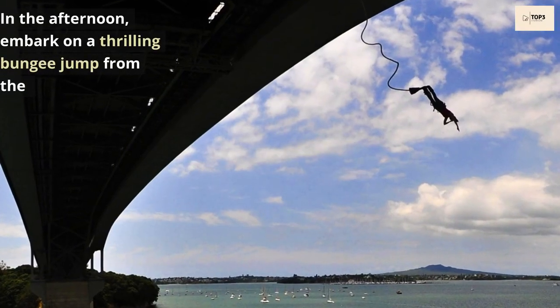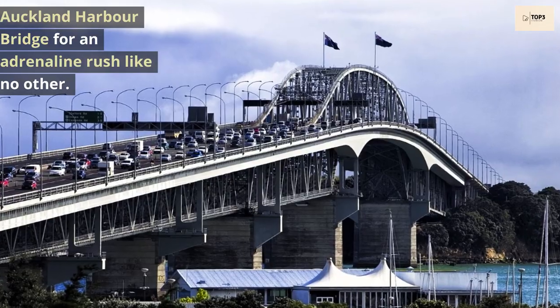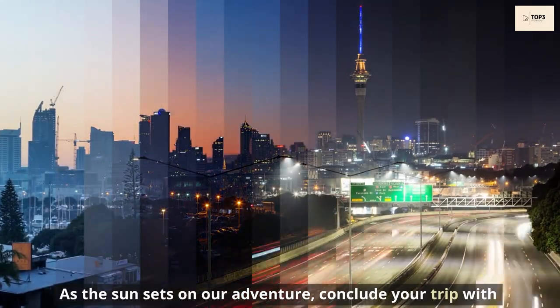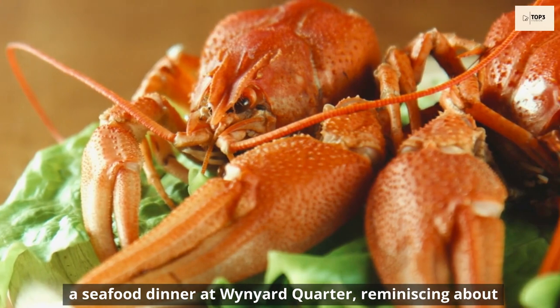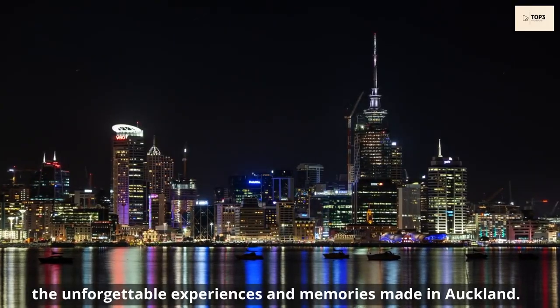In the afternoon, embark on a thrilling bungee jump from the Auckland Harbour Bridge for an adrenaline rush like no other. As the sun sets on our adventure, conclude your trip with a seafood dinner at Wynyard Quarter, reminiscing about the unforgettable experiences and memories made in Auckland.